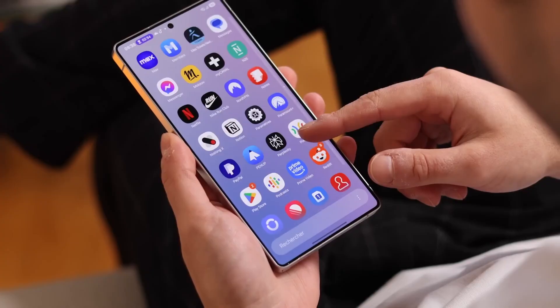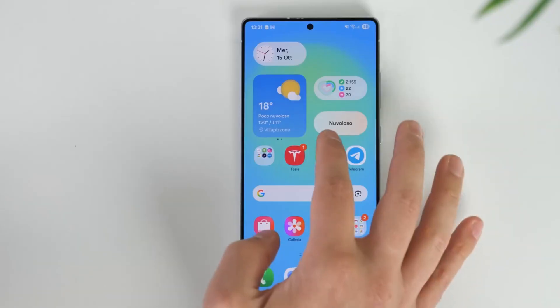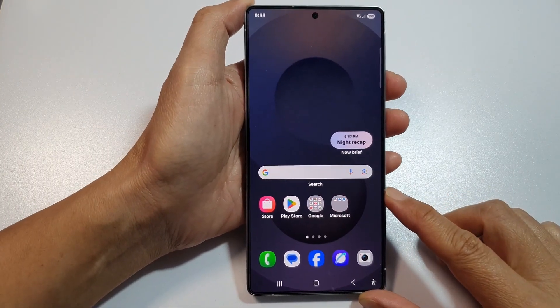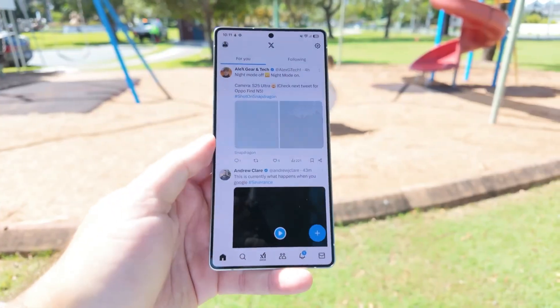Samsung also improved connectivity across the ecosystem. Galaxy Buds connect instantly, Samsung watches sync health data faster, and SmartThings runs smoother and responds quicker to commands. Device switching between tablets, phones, and laptops feels almost Apple-like — fast, stable, and effortless.